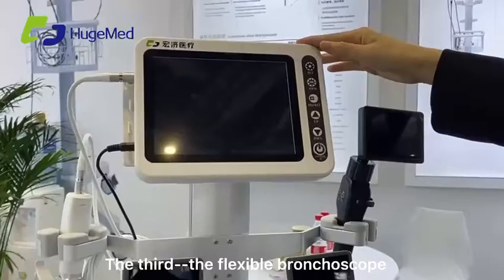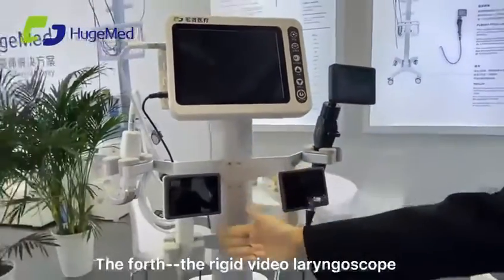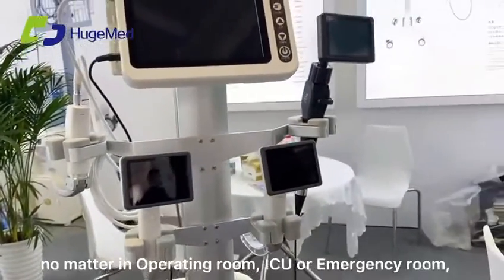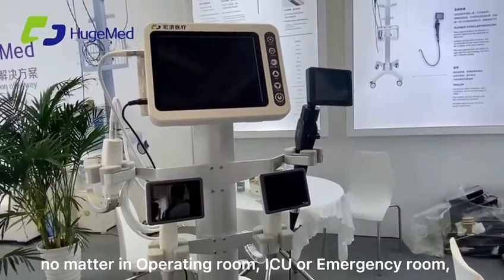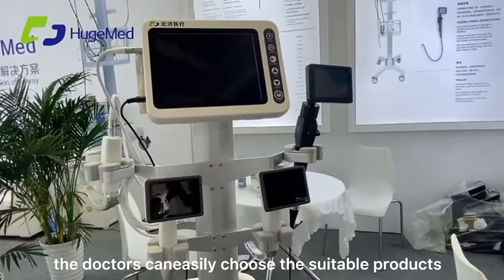The third is the flexible bronchoscope. The fourth is the rigid video laryngoscope. With these solutions, no matter in the operating room, ICU, or emergency room, the doctors can easily choose the suitable products.